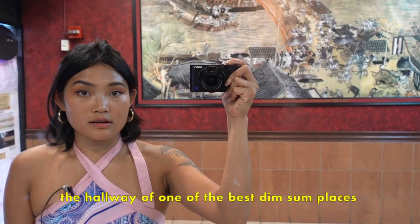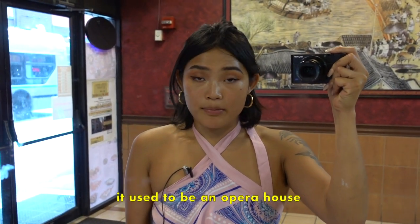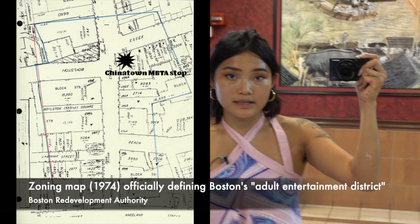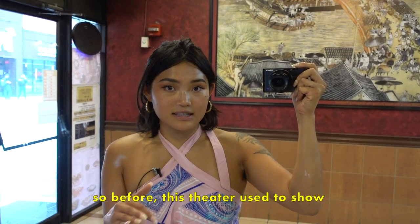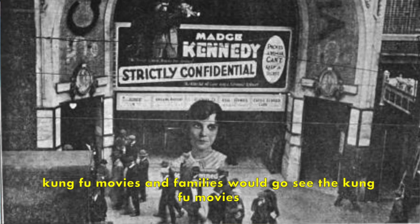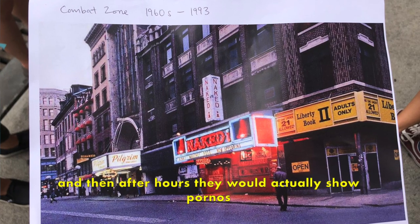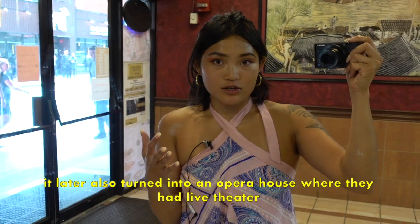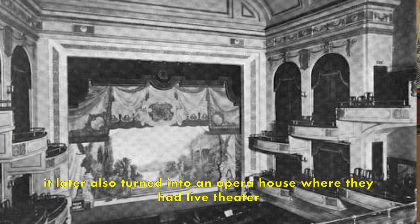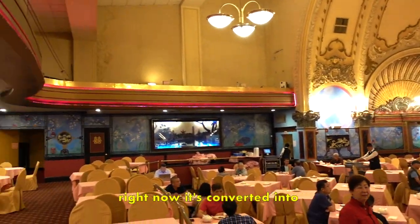Right now I'm in the hallway of one of the best dim sum places in Chinatown. It used to be an opera house. Chinatown is actually one of the only places in Boston zoned as a red light district, so before, this theater used to show kung fu movies and families would come. After hours they would actually show adult films — sometimes you'd catch the end unknowingly. It later turned into an opera house with live theater, and right now it's converted into one of the most bustling dim sum places.